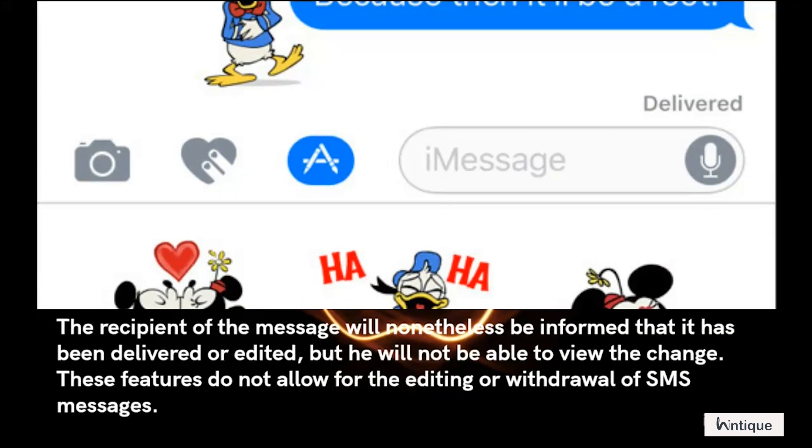The recipient of the message will nonetheless be informed that it has been delivered or edited, but they will not be able to view the change. These features do not allow for the editing or withdrawal of SMS messages.